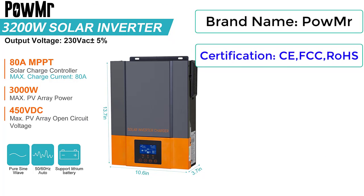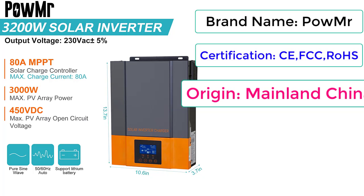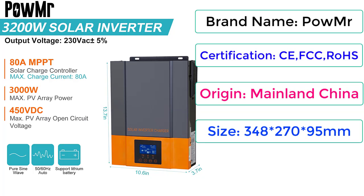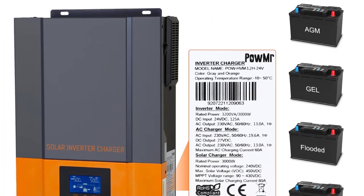Certifications: CE, FCC, RoHS. Origin: Mainland China. Size: 348x270x95mm. Output type: single.